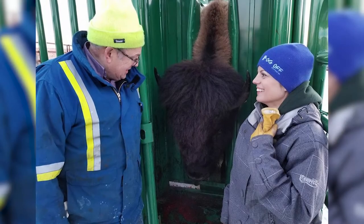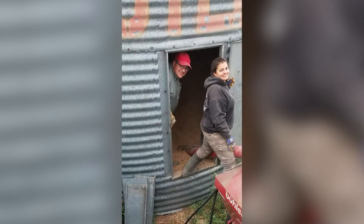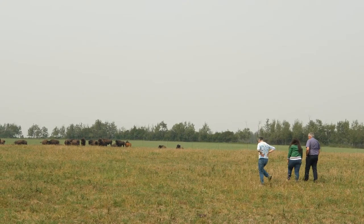On behalf of our family farm, Sturgeon Valley Bison, we want to thank you for joining us today to see a little piece of our world. We look forward to welcoming you anytime.